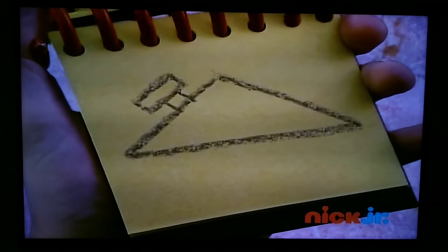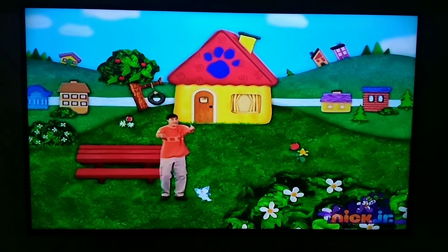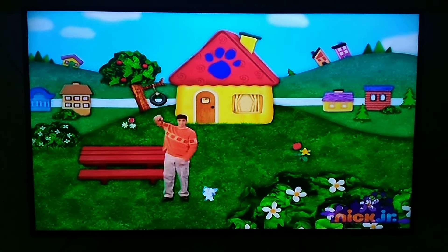And we have our roof. You know what we need now? Our handy dandy notebook. Notebook, right.